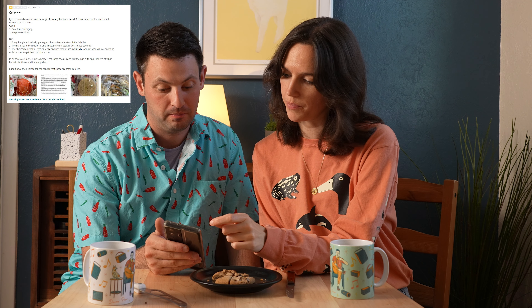Their frosted cookies — they're doing something right, those were exceptional. I feel like the other ones were kind of standard, a little bit. I just received a cookie tower as a gift from my husband's uncle. I was super excited, then I opened the package. The good is beautiful packaging and no preservatives, which is consistent with what we tasted. The bad is everything is individually packaged — think of fancy Hostess or Little Debbie. Save your money, go to Kroger, get some cookies and put them in cute tins.